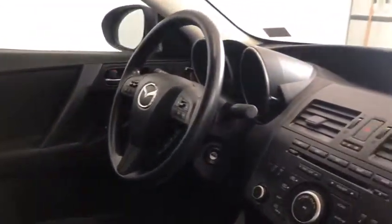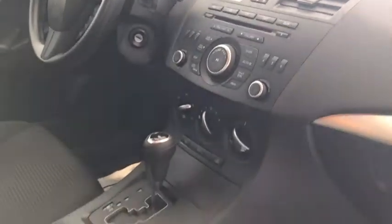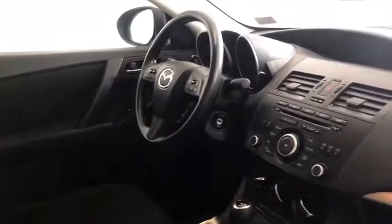If we swing up front here, you can see this does have power windows, power doors, power mirrors. It does have a satellite radio in there. There are a lot of compartments that you can open and close, as well as steering wheel controls on the actual steering wheel.